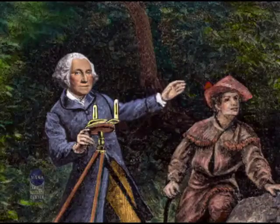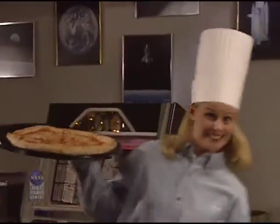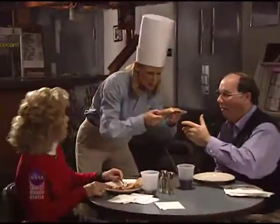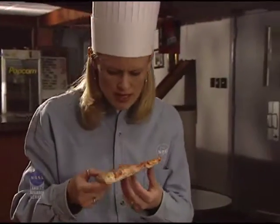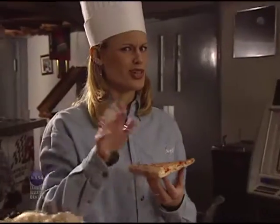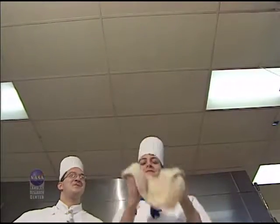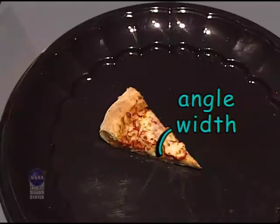Did you know that George Washington was a surveyor before he became president? Did you know Lewis and Clark used transits on their exploration mission? To understand angles and circumference, let's look at something we can all relate to — pizza. Take this slice of pizza. Can you tell just by looking at it how many slices were in the original pizza and how big a round it was? Sure you can. All it takes is a little geometry. A pizza usually has eight identical slices, but not always. So let's measure the angle width of this slice.